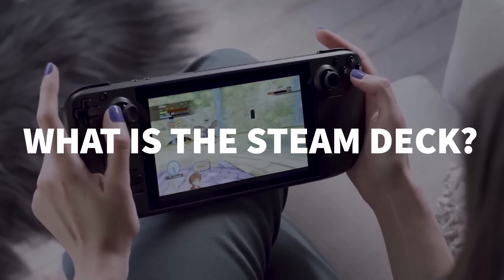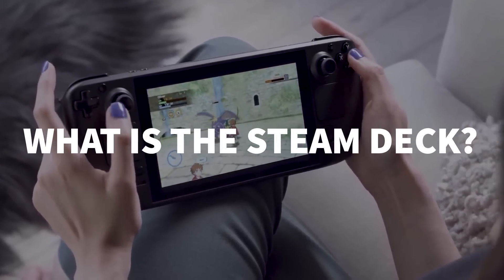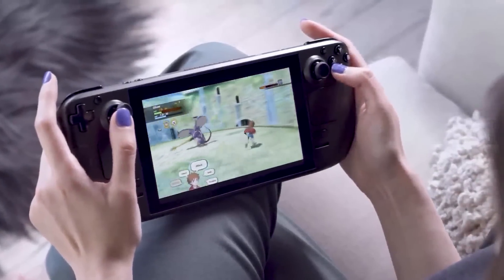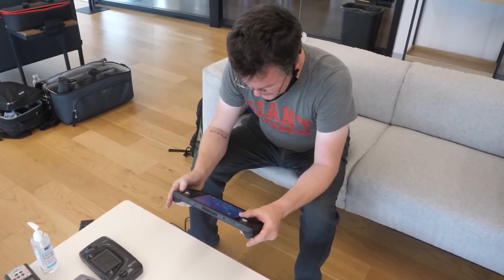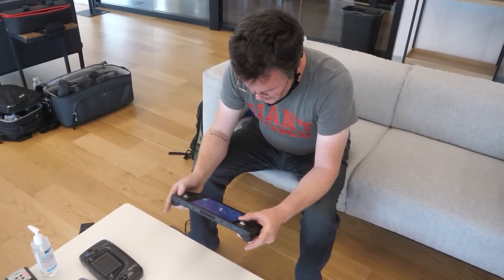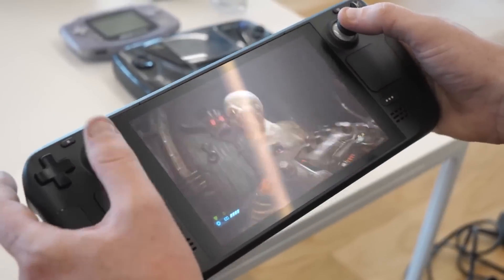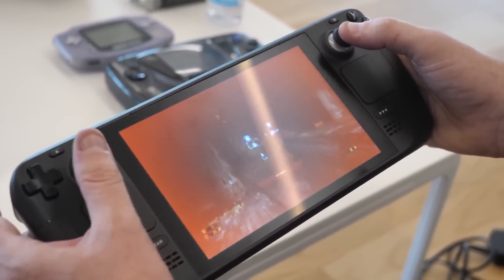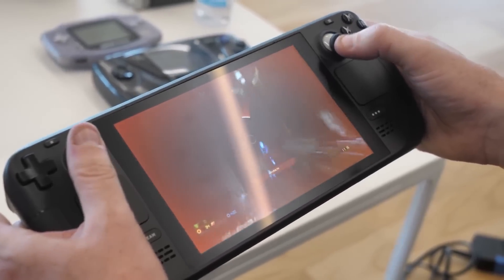The Steam Deck is a portable handheld PC that will ship with Valve's own SteamOS built on top of Linux. The device is built as an entirely open platform, letting players install games outside of the Steam ecosystem, run additional PC software alongside them, or just replace the entire OS with Windows if they'd like.